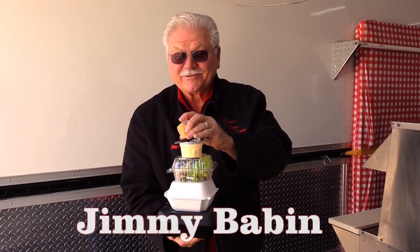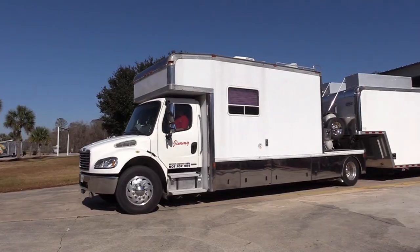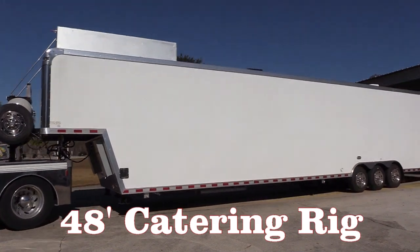Hi, I'm Jimmy Babin with Creative Cajun Cooking, and I'm here to up the game on catering. Our brand new custom-made 48-foot catering trailer is first in class for Louisiana-style catering.